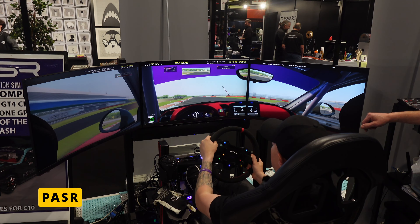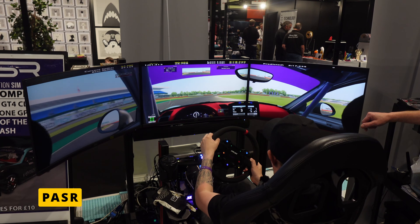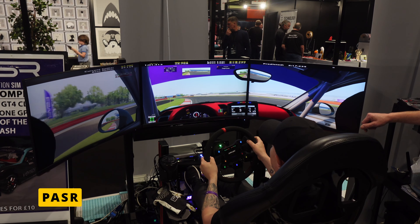Young drivers trained on sims are probably going to have better racing skills — closer battles, more awareness. A lot of them train in traffic situations to learn how to manage racing traffic, which you can't do in regular track testing but you can do on a sim. The educational part of sim racing is a big appeal.